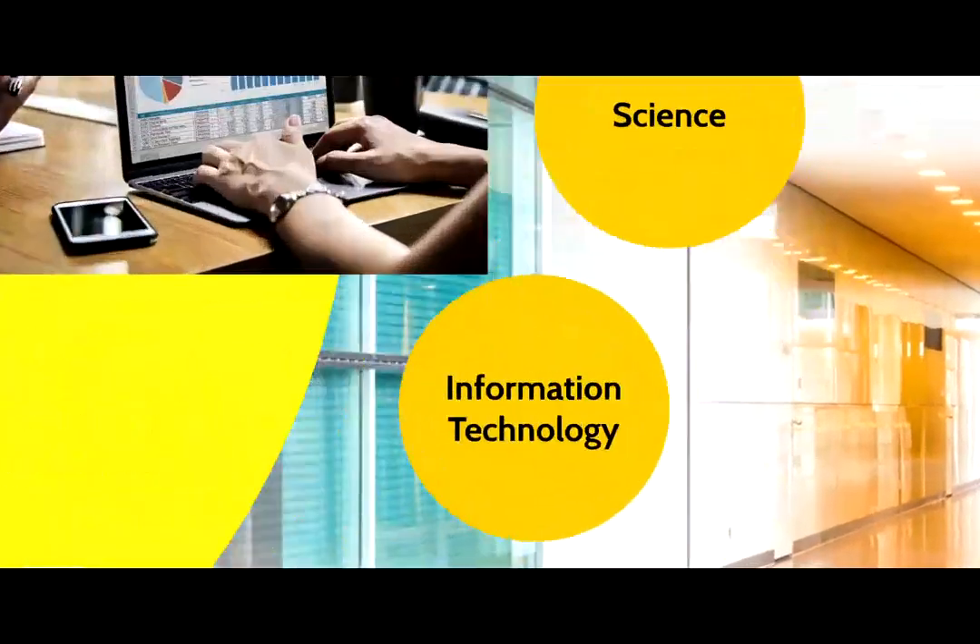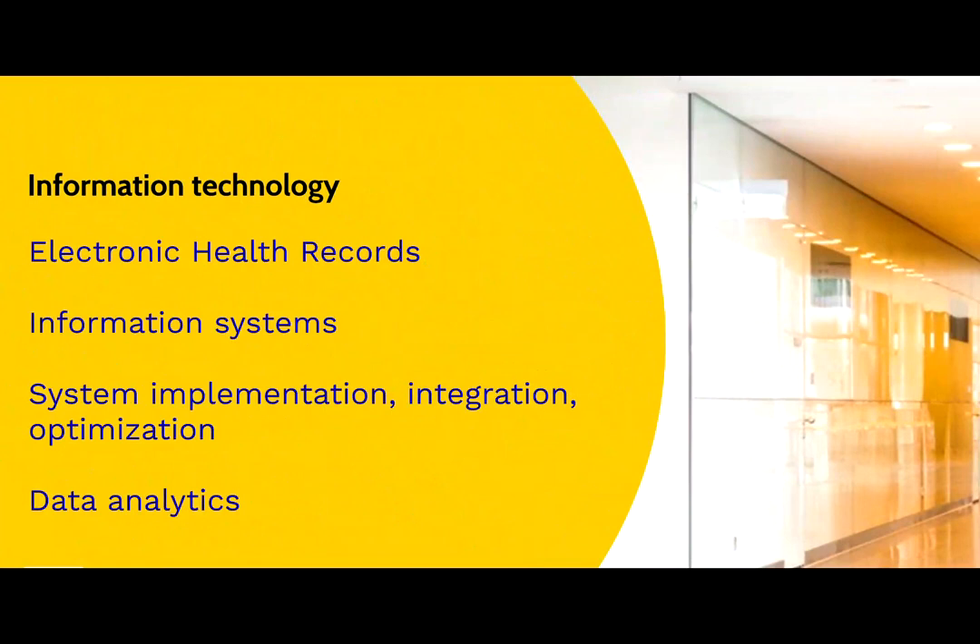The third important aspect is technology. Over 90% of healthcare organizations have implemented electronic health records, and almost all healthcare organizations use at least some type of information system or health-related application. HIM professionals are not only expected to use such systems, but also engage in system implementation, integration, and optimization. They are also expected to utilize various technologies for analyzing data in order to improve efficiency, identify trends quickly, and make informed, timely decisions.